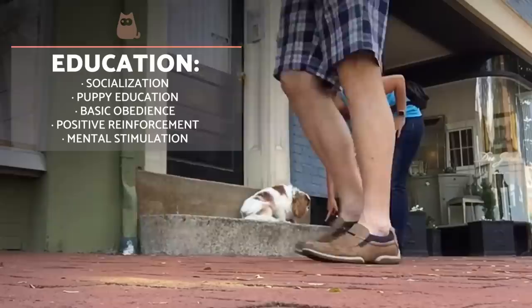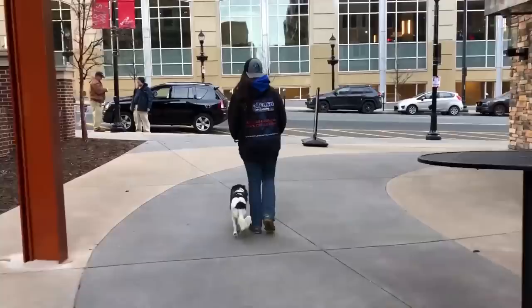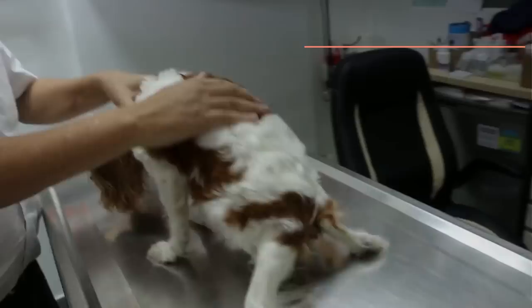Educating a Cavalier King Charles Spaniel is quite simple. We'll start when they are a puppy, socializing them and beginning a basic education schedule such as urinating on a newspaper and then graduating to going outside. Always use positive reinforcement, something especially important when beginning basic training such as sitting, lying down or standing. Throughout their lives, even in their old age, we should also provide mental stimulation exercises to keep their mind active.